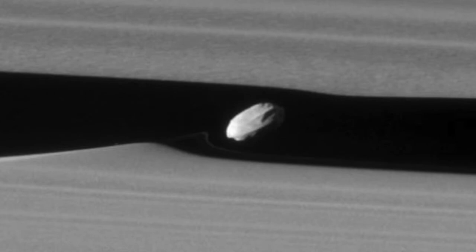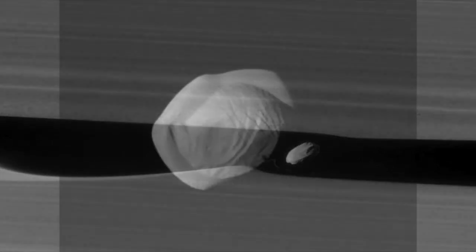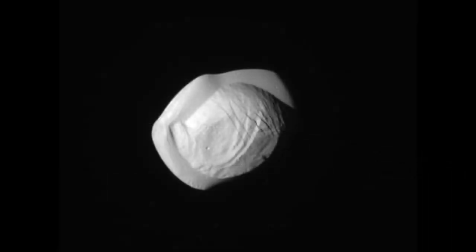Daphnis is the Shepherd Moon responsible for the Keeler Gap, and it actually causes waves in the Keeler Gap around where it orbits — kind of a wake almost. Pan is the Shepherd Moon responsible for the Encke Gap and has a significant equatorial bulge, looking similar to a ravioli or a dumpling.